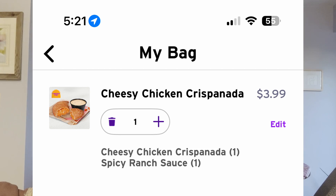Now, what is a crisp panada? Well, it is a cheesy, crispy chicken — a cheesy chicken crisp panada. There we go, I got it right that time. It's cheesy, it's chickeny, and it's supposed to be crispy.